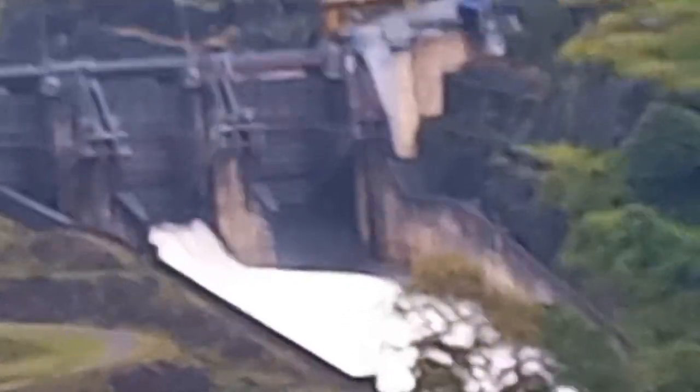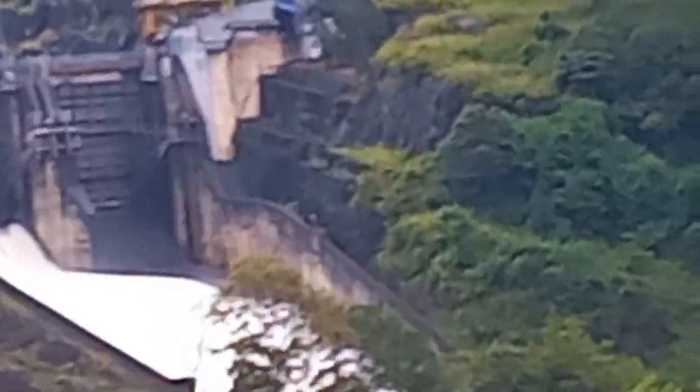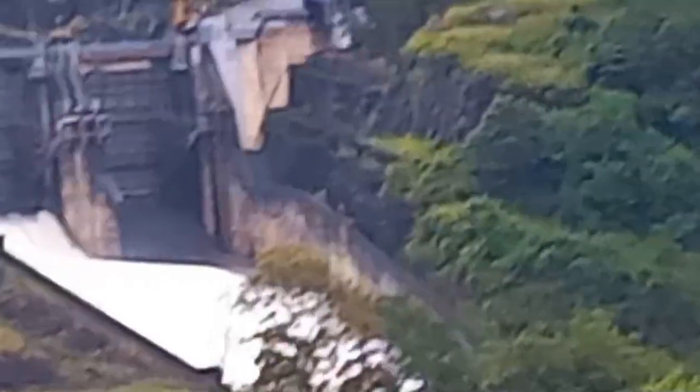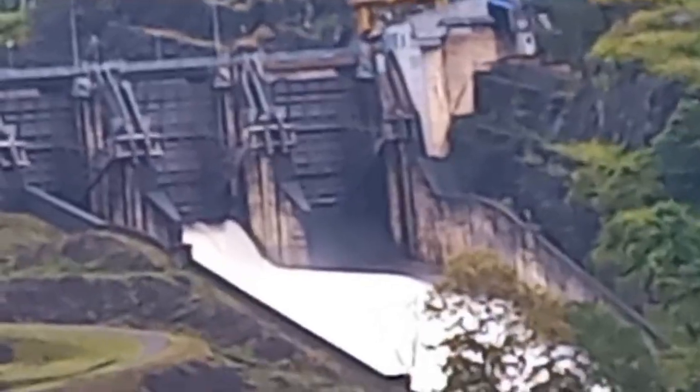At Kottmalee it is at a higher elevation than all the other reservoirs like Victoria, Randanigala, Rantembe, and including Polgola Barrage. So it's a beautiful view, and this is the maximum I can enlarge it.